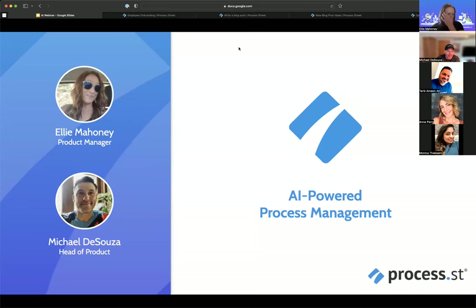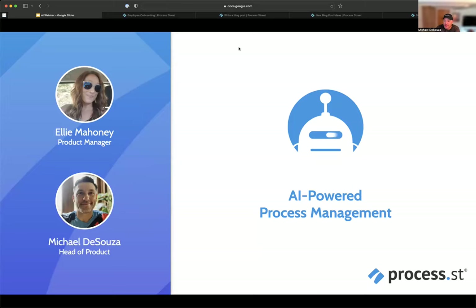Welcome to our webinar. This is our first webinar focused on AI and the work that we're doing with this amazing new technology and how it's being implemented in Process Street and how it can help our customers do their work and make their processes fun, best, and faultless. I'm Michael D'Souza, head of product here at Process Street. I've been here for three years, give or take a couple months.